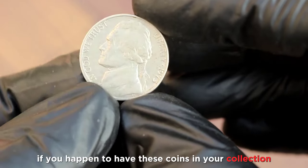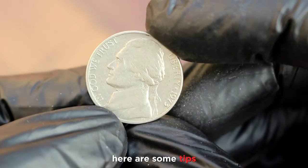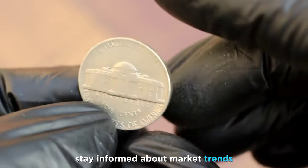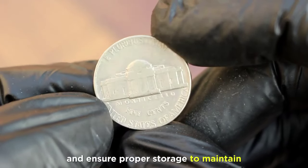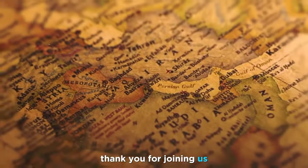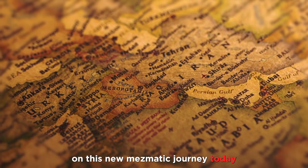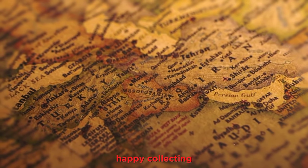If you happen to have these coins in your collection or are considering acquiring one, here are some tips: stay informed about market trends, consider getting a professional appraisal for precise valuation, and ensure proper storage to maintain the coin's condition. Thank you for joining us on this numismatic journey today. If you enjoyed this video, don't forget to like, subscribe, and happy collecting!